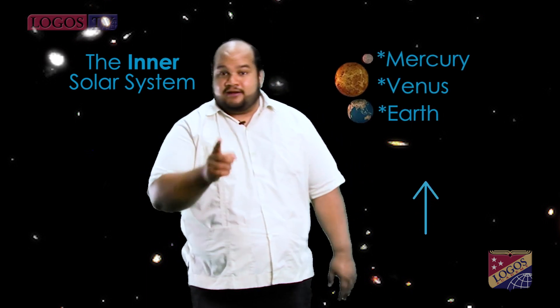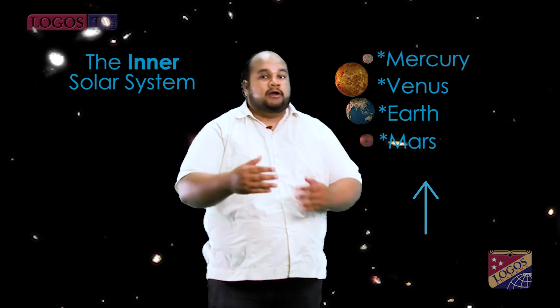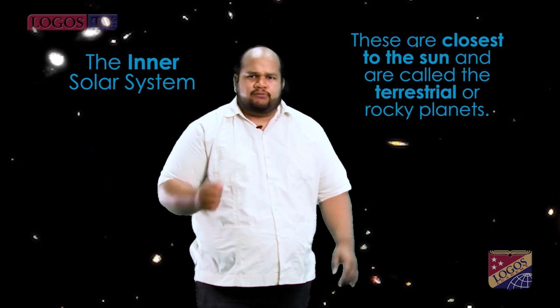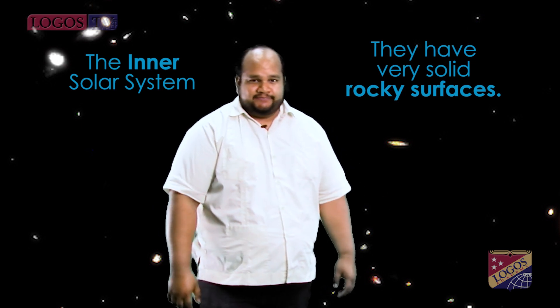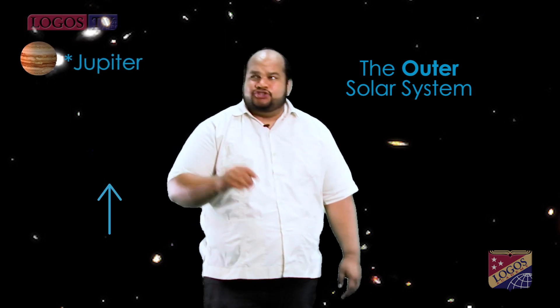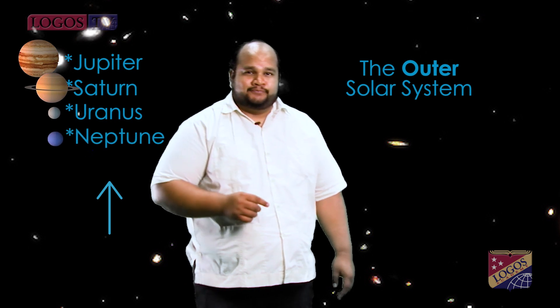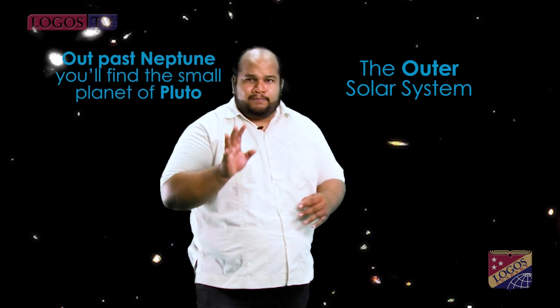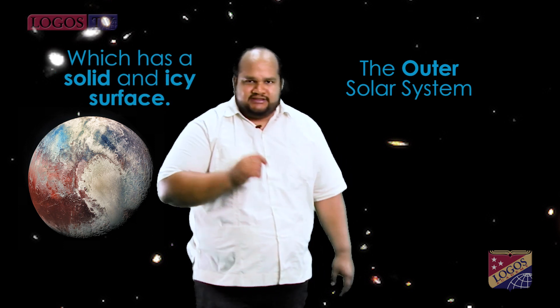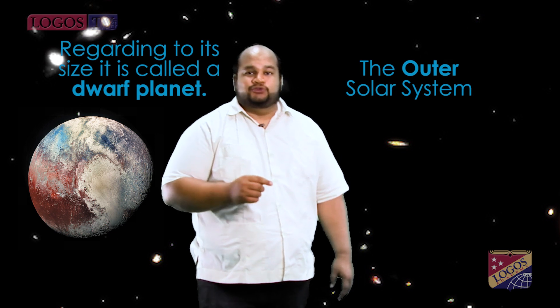Many astronomy people like to think of the solar system as being made up in two parts: the inner solar system and the outer solar system. The inner solar system has Mercury, Venus, Earth and Mars — the closest to the Sun, called the terrestrial or rocky planets because they have very solid rocky surfaces. The outer solar system has Jupiter, Saturn, Uranus and Neptune, sometimes called the gas giants. Out past Neptune you'll find a small planet called Pluto, which has a solid and icy surface, and regarding its size it is called a dwarf planet.